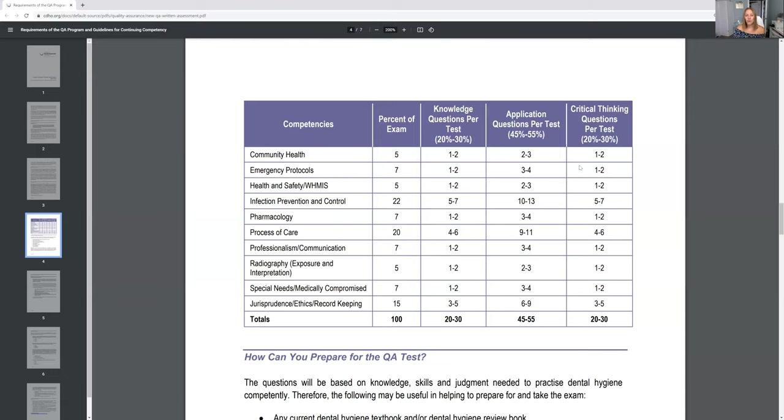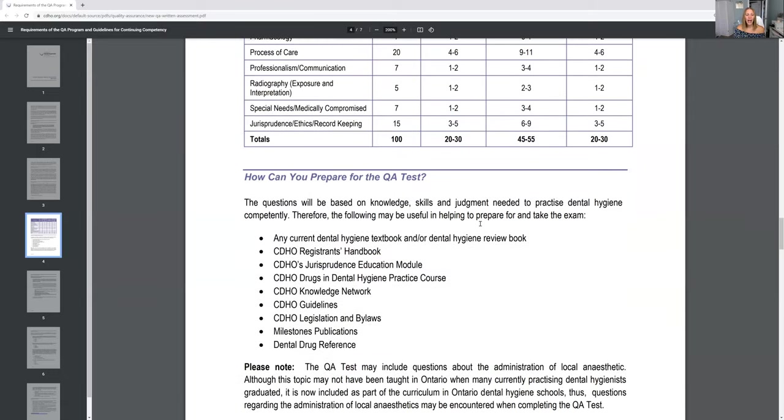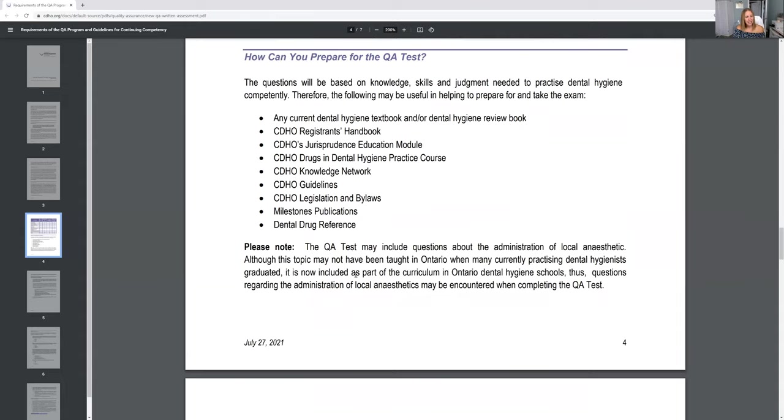This is how the CDHO suggests you prepare. Instead, I suggest taking my course — I have all of that inside the course in easier modules to really study. Of course, look at all of these resources, have them open and saved to your computer. I can help you with that, and I have links to all of that for you inside the course.